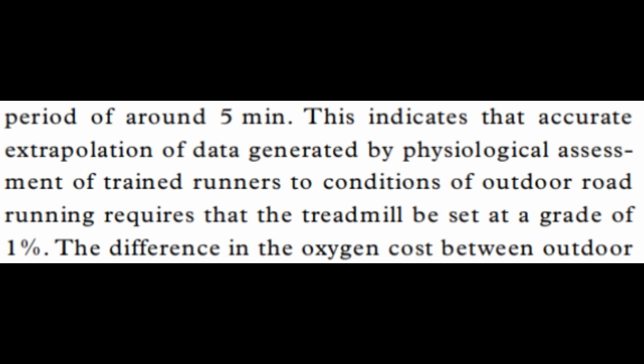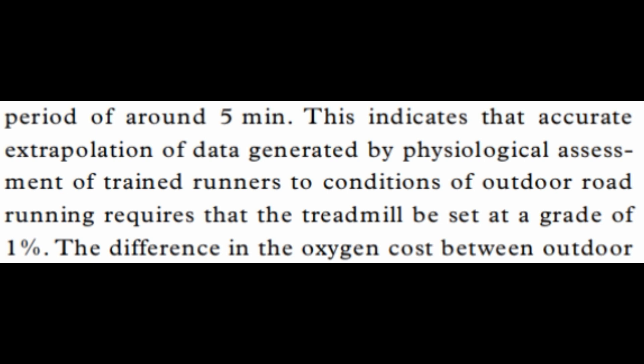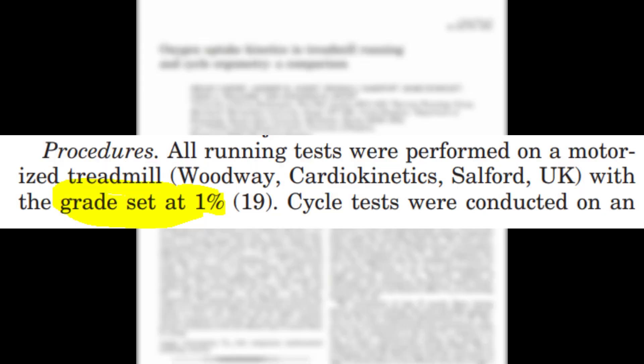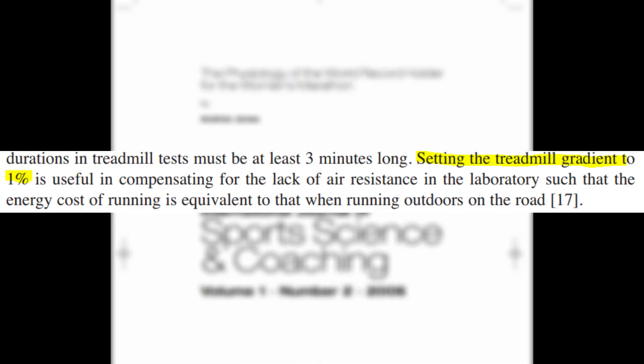Which is why they concluded that you should set the treadmill at a gradient of 1% if you want to simulate the outdoor cost of running. And, boy, did people do this. Yeah, you get the idea.